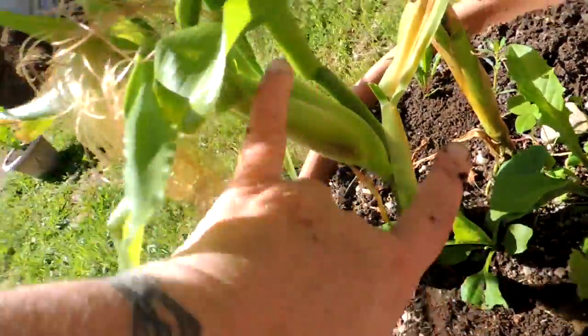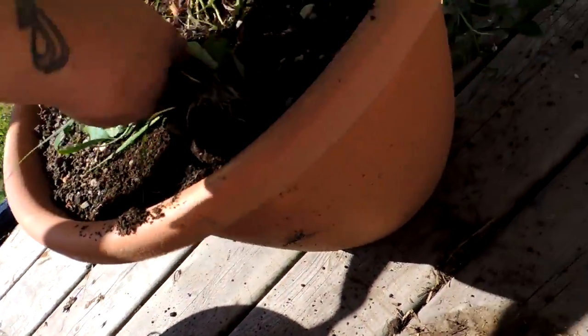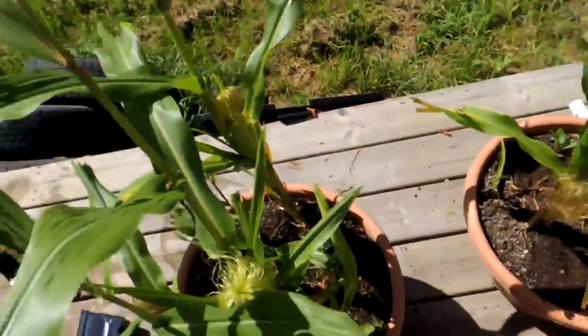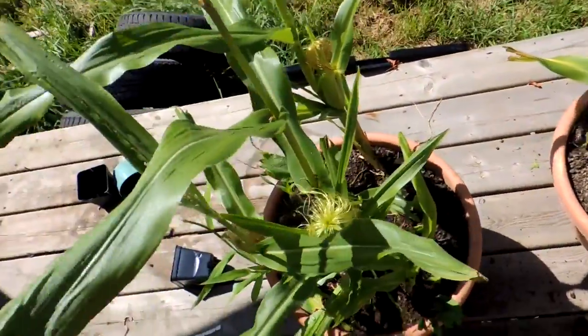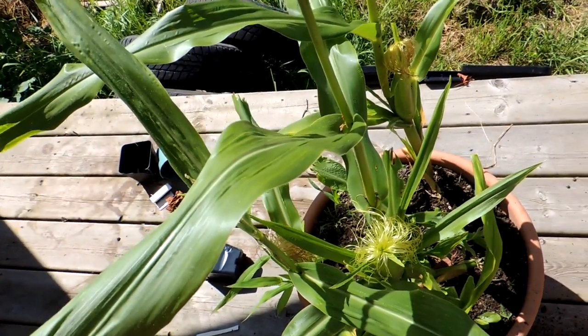These little cobs here are actually quite big for blue jade sweet corn, so it's going to be interesting. These ones seem a little smaller, but I think these would work really well in a small greenhouse. I'll let you know when they're ready to eat and how they turn out. Over and out.